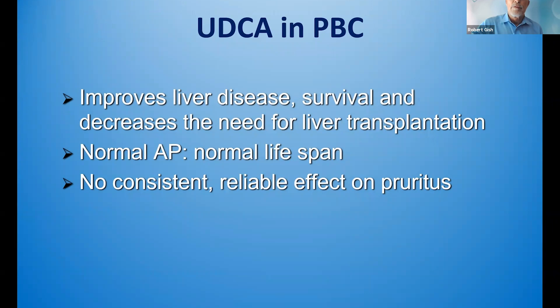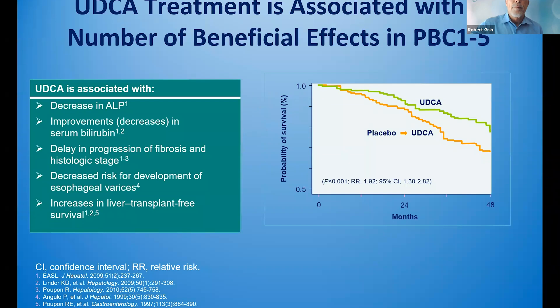In summary, URSO improves liver disease survival and decreases the need for liver transplant. Normal alkaline phosphatase equals a normal lifespan — this is very important information from the GLOBE study. There has been no consistent benefit on fatigue or pruritus. Decreased alkaline phosphatase was associated with improved survival; decreases in bilirubin were associated with improved survival. URSO was associated with delay of progression of histologic stage, decreased risk for varices, and improved liver transplant-free survival. All this data and outcomes was tied back to improvements and normalization of alkaline phosphatase.